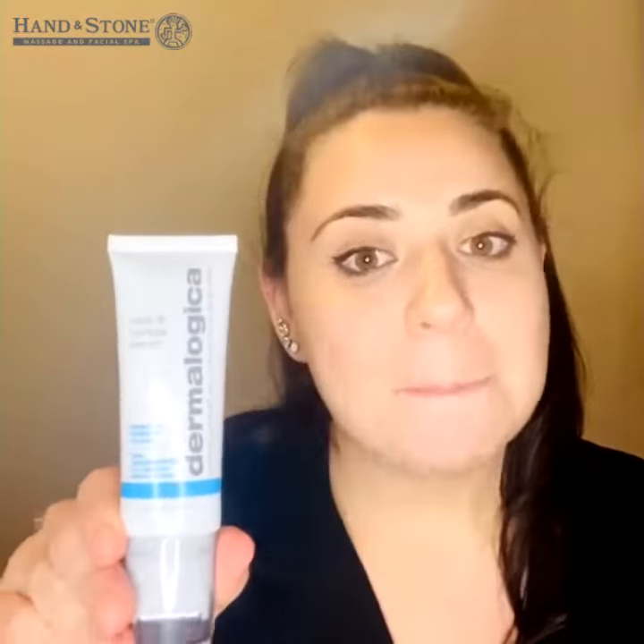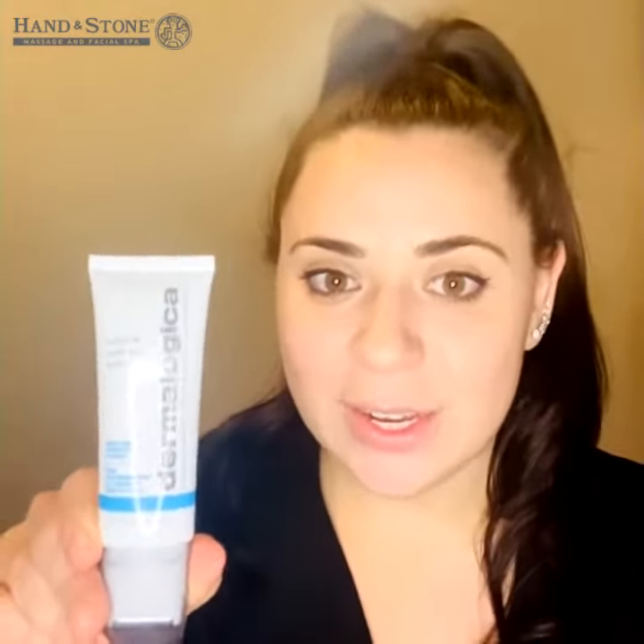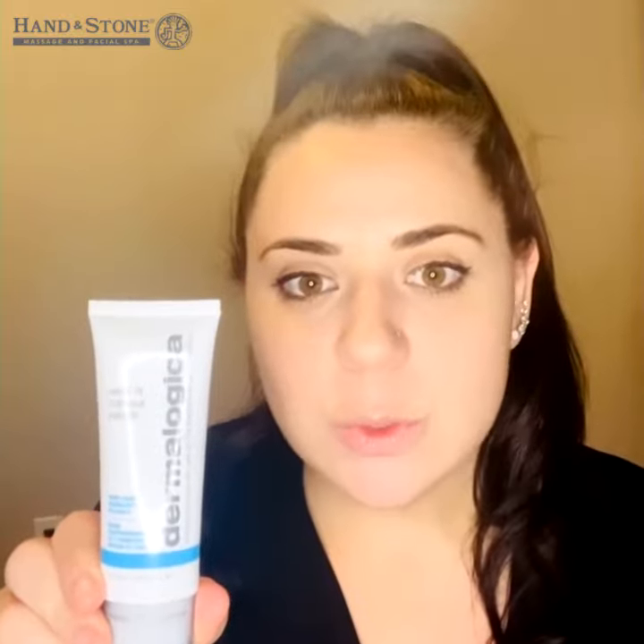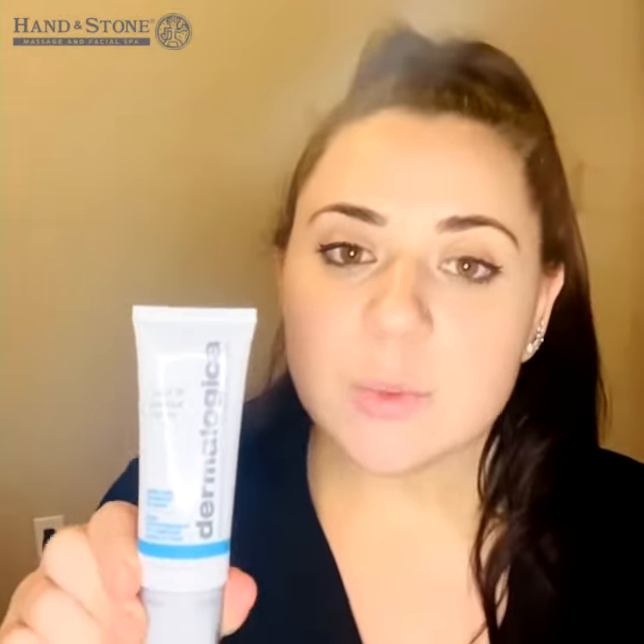This product has a bunch of really active ingredients. It has peptides, which will help with fine lines and wrinkles. It has rambutan extract, which will really help with the actual tone of your neck. It also has rye seed,